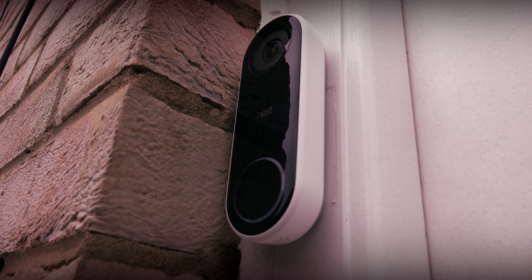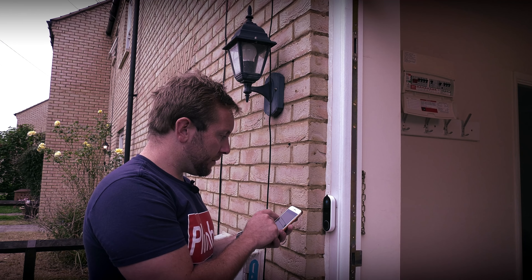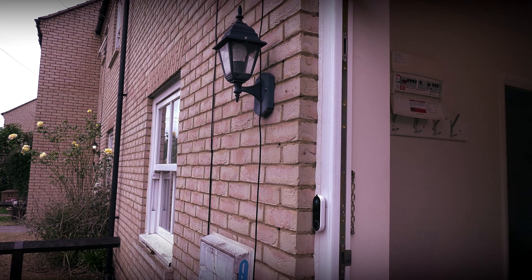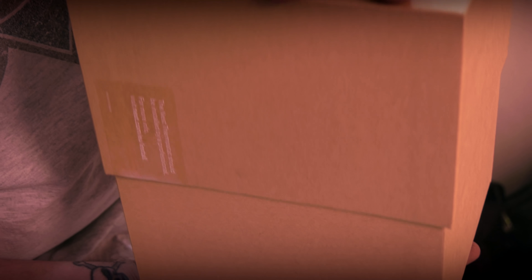Nest Hello has familiar face alerts, which means it can tell you if a family member or a stranger presses the doorbell. When you connect a Google Home Mini to Nest Hello, it can even speak and tell you someone's at the door. Using the Nest app you can hear your visitors loud and clear and have a conversation. And if you're unable to speak, you can choose from a list of pre-recorded responses from the app that will be spoken by Nest Hello. Following the installation instructions on the Nest app, I found the whole changeover and installation pretty straightforward.